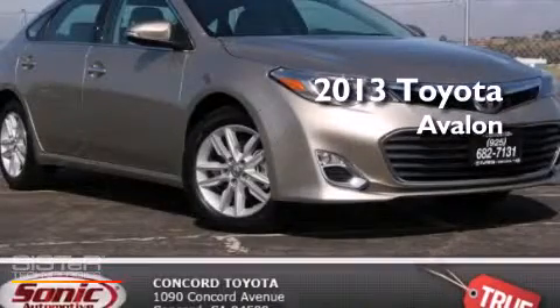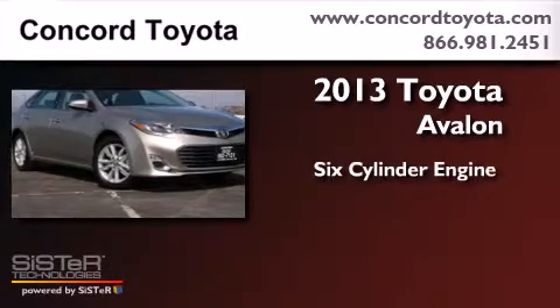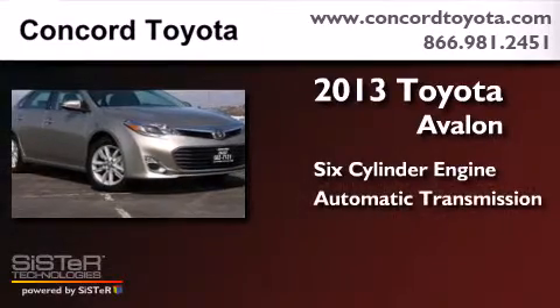This is a 2013 Toyota Avalon. It features a six-cylinder engine and an automatic transmission.